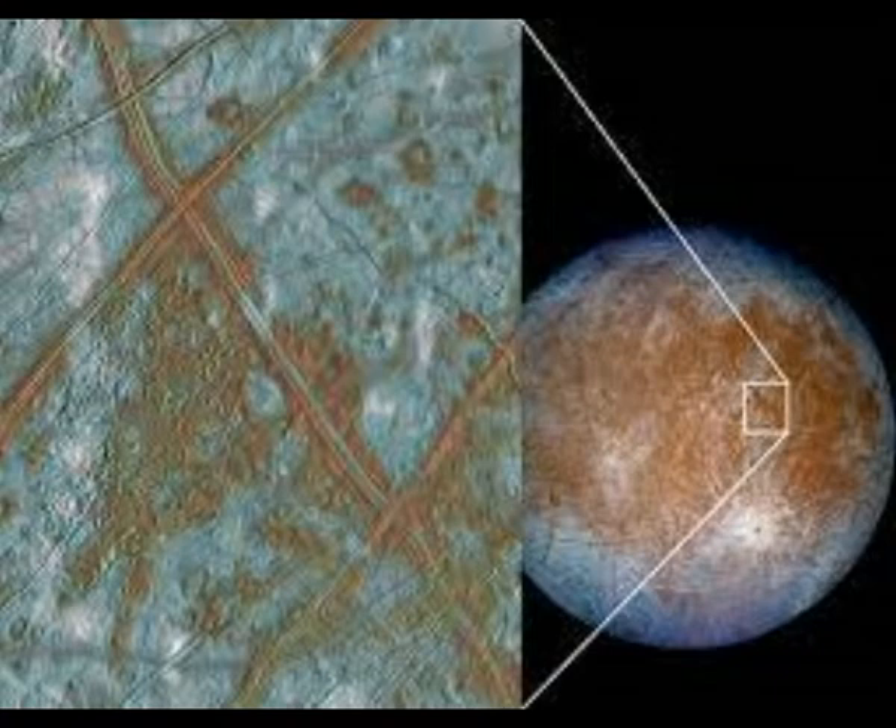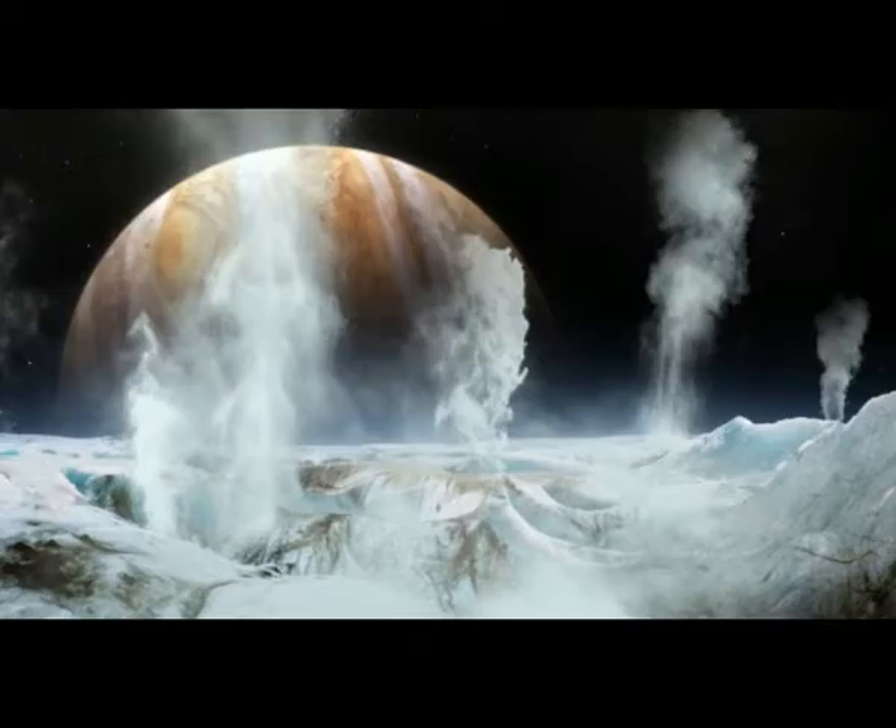Enceladus's ocean has already been sampled by flying the Cassini spacecraft through plumes of ice crystals that erupt through cracks in the ice. There are hopes that NASA's Europa Clipper mission may find similar plumes to sample when it begins a series of close Europa flybys in 2030. However, getting inside the ocean to go exploring would potentially be much more informative than merely sniffing at a freeze-dried sample.